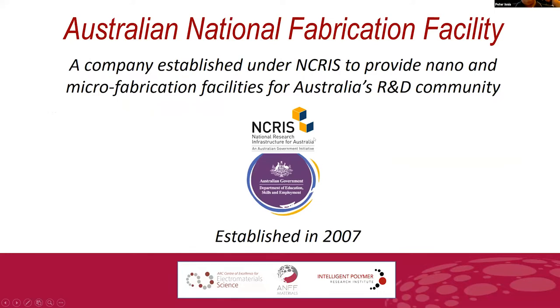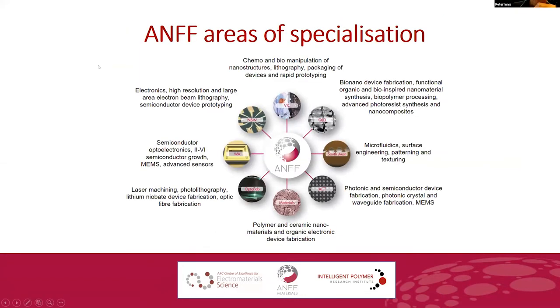Under the NCRIS program comes ANFF — an independent, not-for-profit company established under NCRIS for the nano and micro fabrication R&D community. It originally started very university focused and has evolved to look more at commercialization and translation of science. The materials node — where we sit — is very much polymer materials based and organic electronic devices. It fits very nicely and has supported the ACES community over the past 17 years.